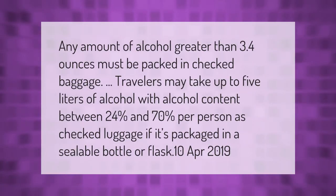Any amount of alcohol greater than 3.4 ounces must be packed in checked baggage. Travelers may take up to five liters of alcohol with alcohol content between 24 and 70 percent per person as checked luggage, if it's packaged in a sealable bottle or flask.